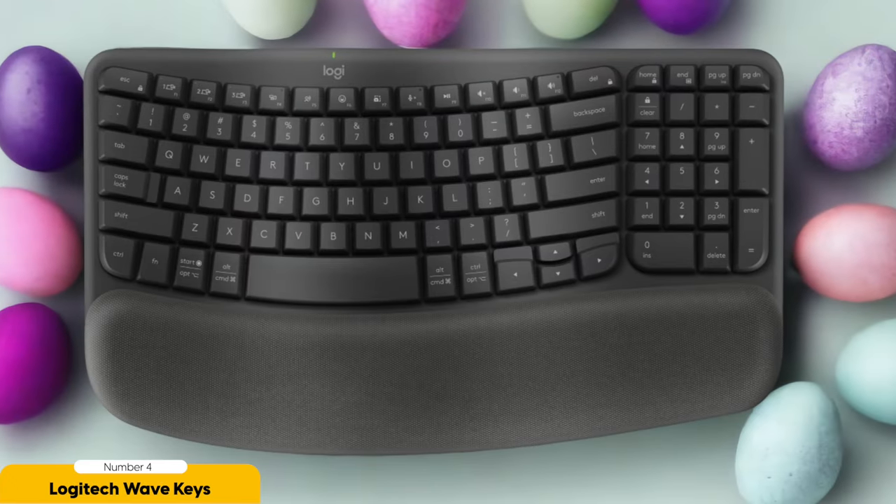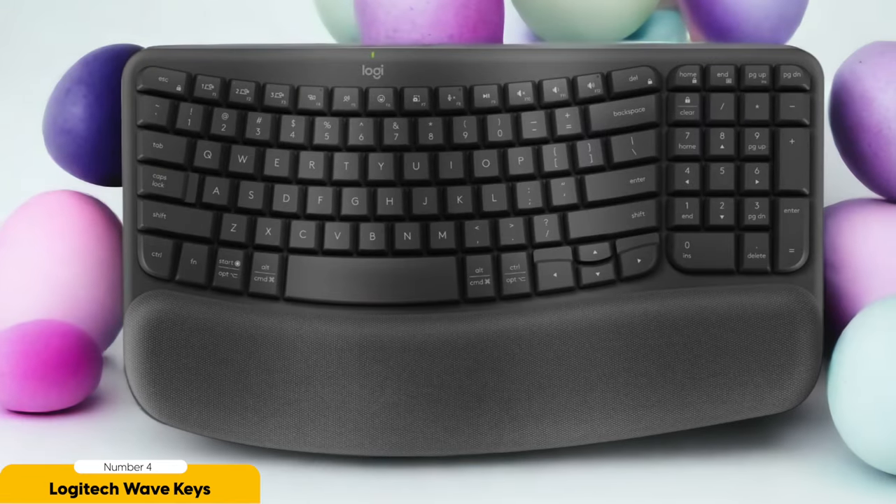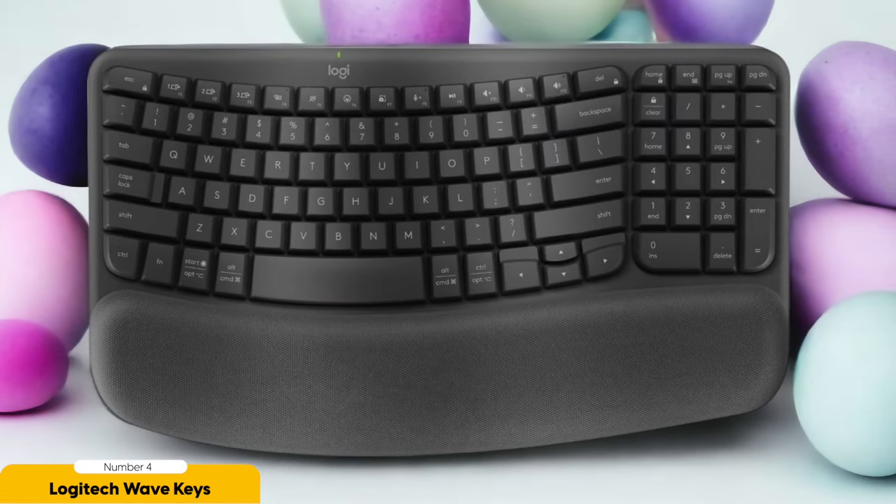Number 4: Logitech Wave Keys – Best Budget Ergonomic Keyboard. After experiencing the joy of typing on the Logitech Ergo K860, I couldn't help but wonder if there was a more wallet-friendly option that could still provide the same ergonomic bliss. Lo and behold, the Logitech Wave Keys swoops in as the best budget ergonomic keyboard, offering an affordable solution without making your bank account cry.